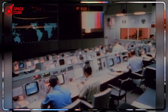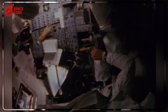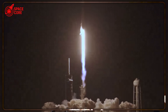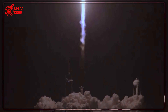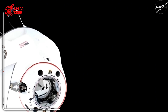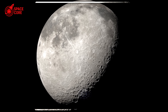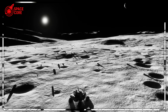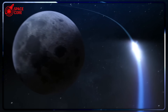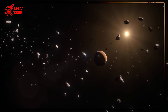While engineers dissected Booster 13's secrets, SpaceX proved their technology works by safely returning four astronauts from the International Space Station. The mission included Peggy Whitson, America's most experienced astronaut with 695 days in space. The connection most people miss: the same engineering principles that enabled Crew Dragon's flawless splashdown are being applied to Starship development. Every lesson from the booster recovery improves the safety systems that will eventually carry humans to Mars.